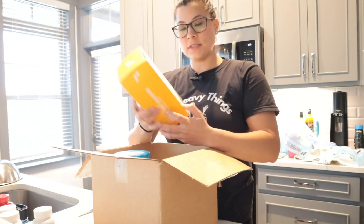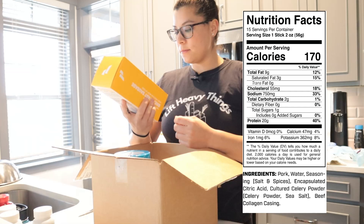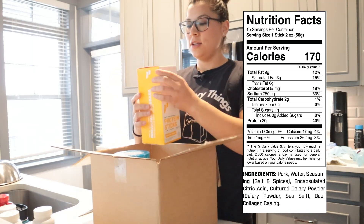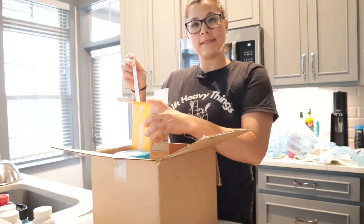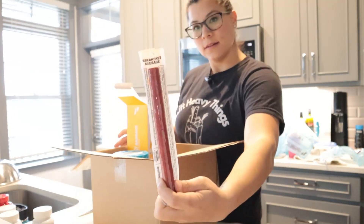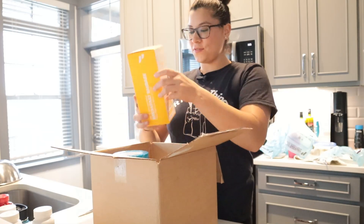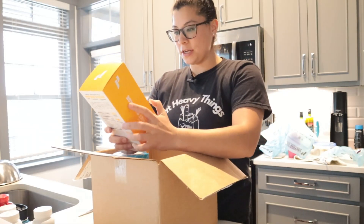First thing in here is Protein Six. These things are amazing. I work pretty long days, so being able to have these is great — they have 20 grams of protein, which is insane. They're thick boys. This is the breakfast sausage flavor and it legitimately tastes like breakfast sausage.